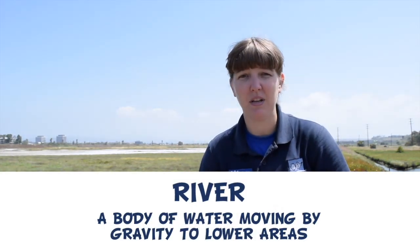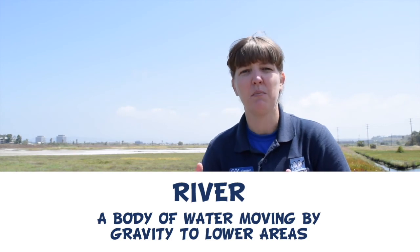The way we're going to do that today is by looking closer at water moving on the surface of the earth. A river, creek, and stream — these are all similar words to describe a body of water moving by gravity to lower areas. The important part to remember is moving water.